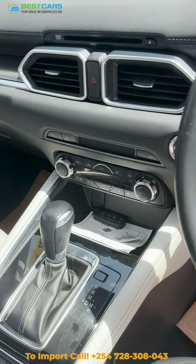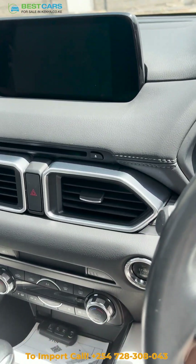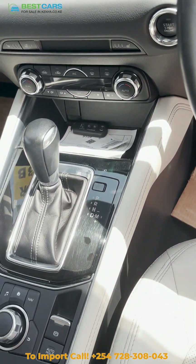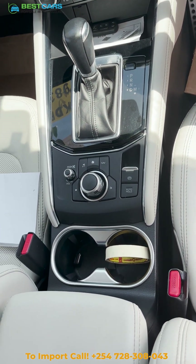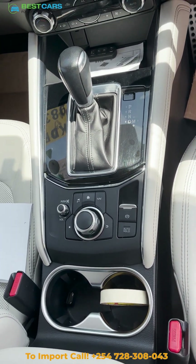The infotainment system, the center console, the cup holders — it doesn't get more premium for a car you are spending about 3.3 to 3.4 million on.